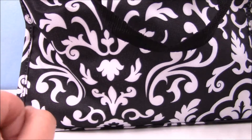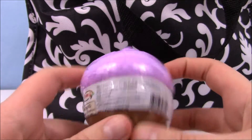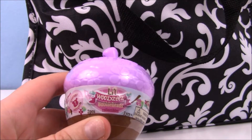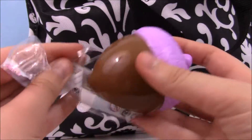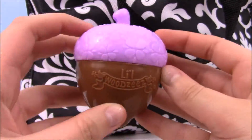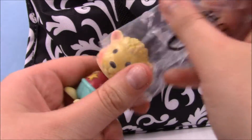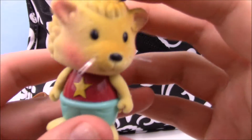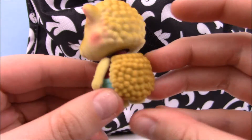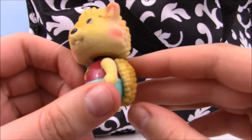Next thing I pulled out is the Adventure Time mystery plush clip. I'm looking for Princess Bubblegum, Lumpy Space Princess, and Finn. We got Princess Bubblegum! Look how cute she is — she's super chubby, I love it. These are really firm, not super soft, but really durable if you put them on your backpack. I bet they could get wet and still hold their shape.